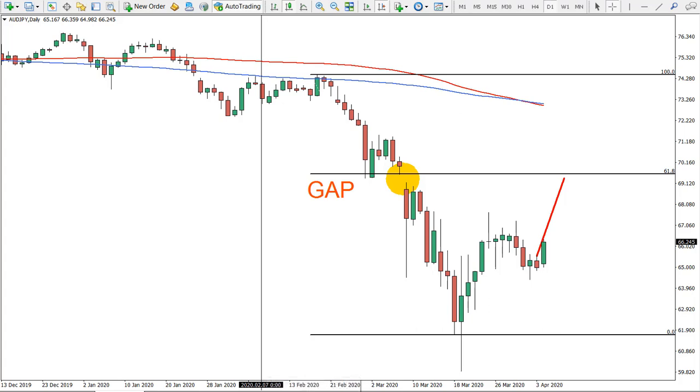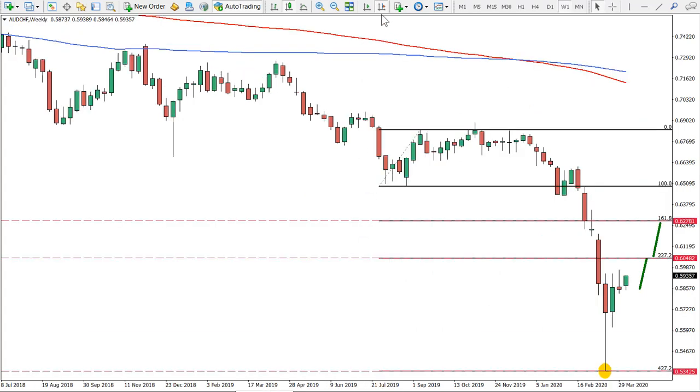Now for today's analysis, it's Australian versus Swiss franc. Let's have a look.